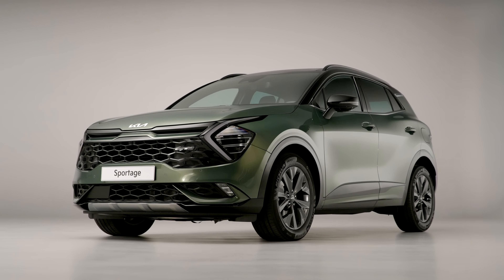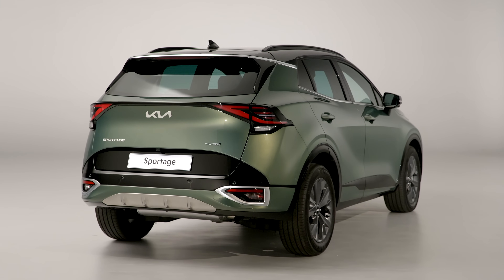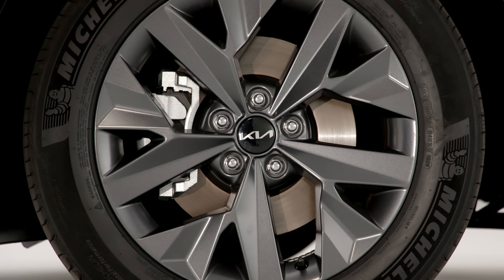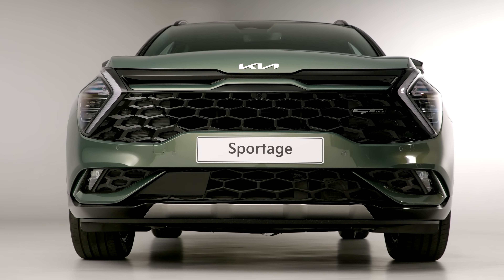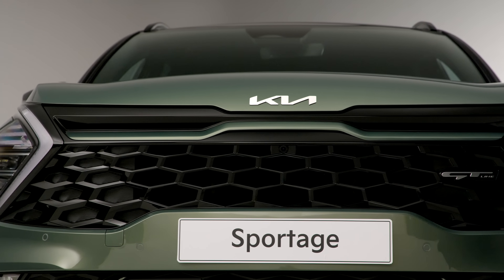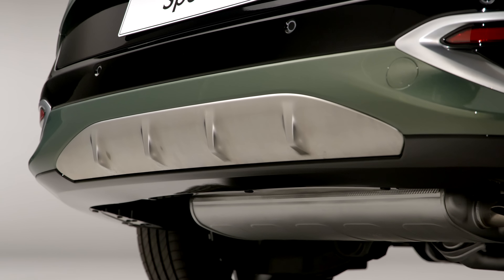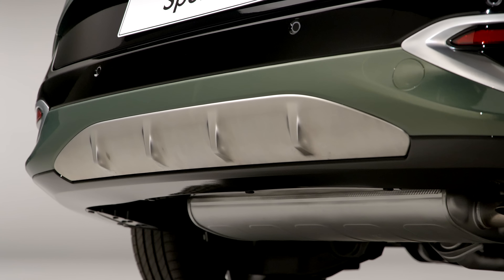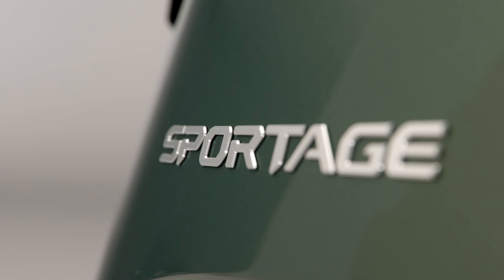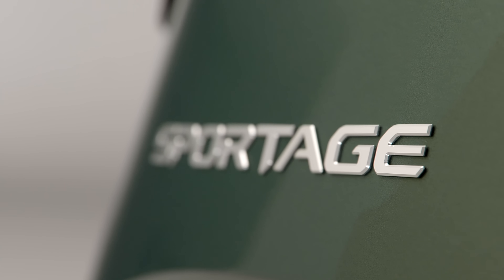The new Sportage will be offered in a variety of engines — mild hybrid, full hybrid, or plug-in hybrid — with power ranging from 115 horsepower in the 1.6-litre diesel to 256 horsepower in the 1.6-litre plug-in hybrid version. In that PHEV, 180 of those horses come from the internal combustion engine with a 66.9-kilowatt electric motor filling in the rest. You'll be able to get it with a seven-speed dual-clutch automatic or a six-speed manual.